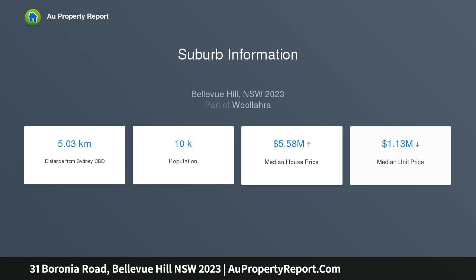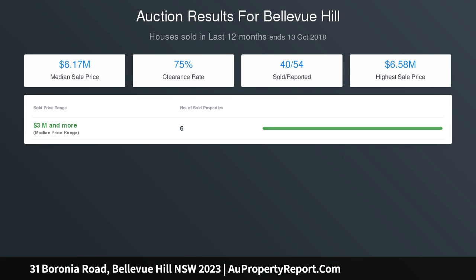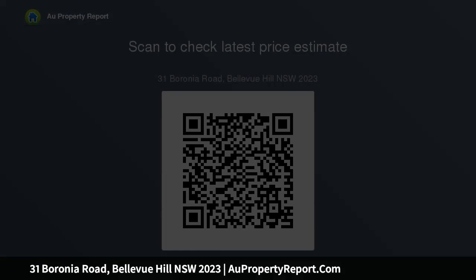Three double bedrooms, spa bathroom, second toilet, and laundry — easily converted to a full second bathroom. Perfectly maintained by the same family for 55 years, it is immediately comfortable with enormous potential to update and/or extend (STCA), plus dual occupancy potential (STCA). Dual access on a 460 sqm approx corner block, a sun-drenched north-facing aspect, and large living areas flowing out to the sunroom.